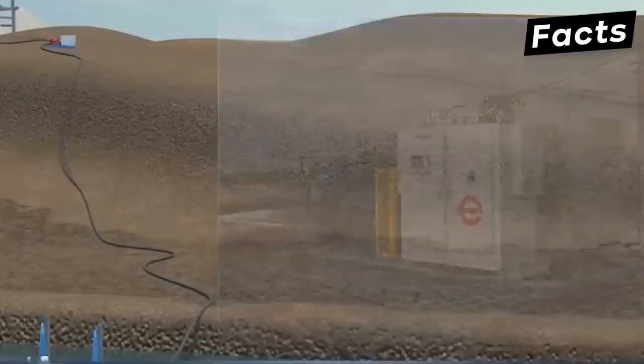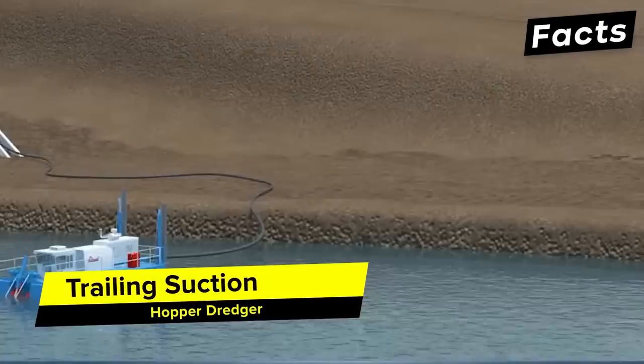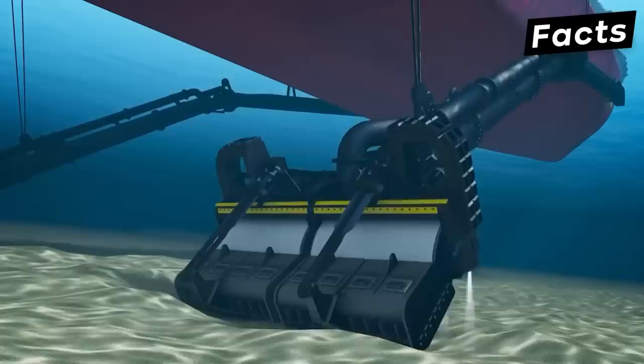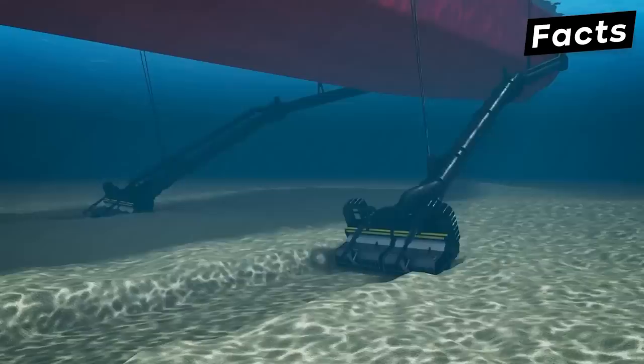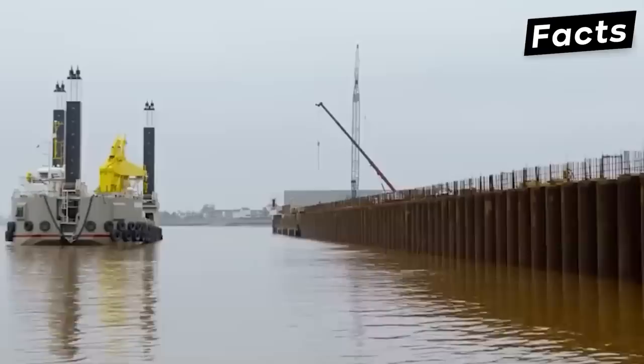Hydraulic dredgers are divided into many subgroups, and the two most prominent are the trailing suction hopper dredger and the cutter suction dredger. The best way to explain the trailing suction hopper dredger, or TSHD, is by comparing it to a vacuum cleaner — though unlike a vacuum cleaner with one suction pipe, the TSHD can have two. They're usually used when sand and debris need to be collected from the seabed at great depths, approximately 330 feet beneath the surface, and also when sand needs to be transported a long distance from the collection site.